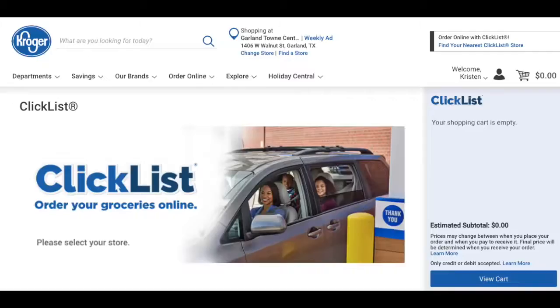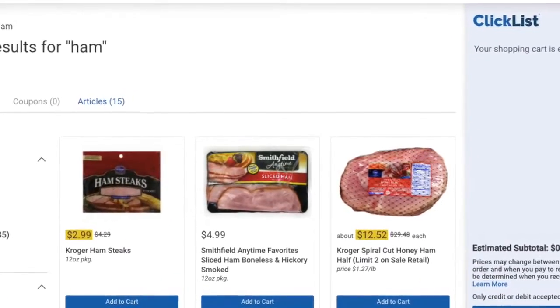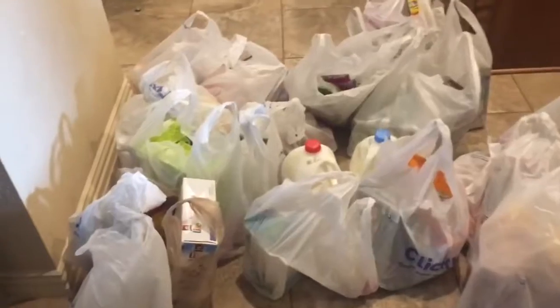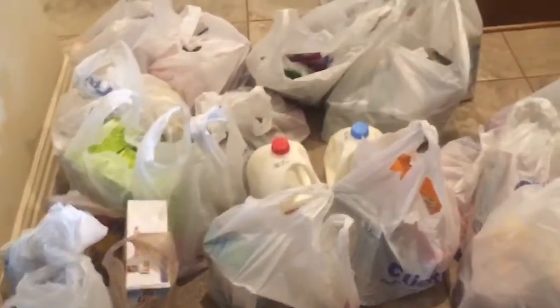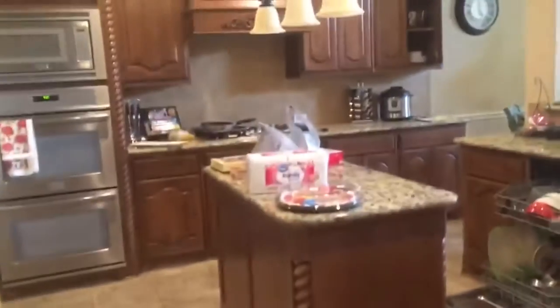The first one is I do click list from Kroger. It's where you go online and you just order all your items and then you can either go pick it up from the store or they can deliver it to you. The fee to pick up is about $5, the fee to deliver is about $10. Because it's Christmas time and things are wild, I always have them deliver it to me and it is life changing. Usually when they come they put it on the front porch, but today they were so kind they brought it all the way to my kitchen.